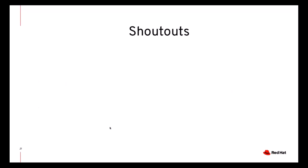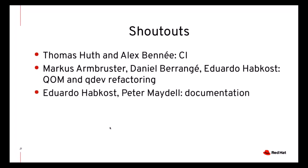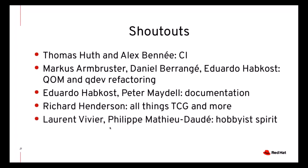Moving on, here are a few shoutouts to some members of the community. In many cases their work has been mentioned already earlier in the presentation. Thomas and Alex did a lot of work on CI. The QOM/QDev refactoring was completed thanks to Marc-André Lureau, Daniel Berrangé, and Eduardo Habkost. Eduardo also worked on documentation together with Peter Maydell. Richard Henderson kept on doing great work on TCG and on a lot of other parts of QEMU. I would also like to thank Laurent and Philippe for keeping alive the hobbyist origins of QEMU, and of course Peter for merging everything and ensuring that QEMU development runs smoothly.